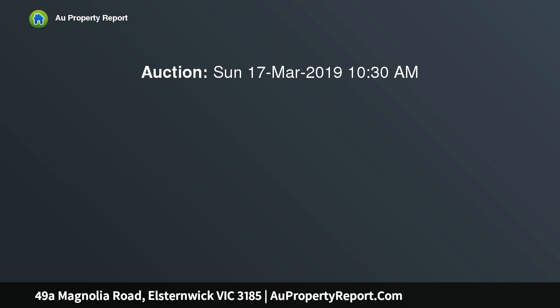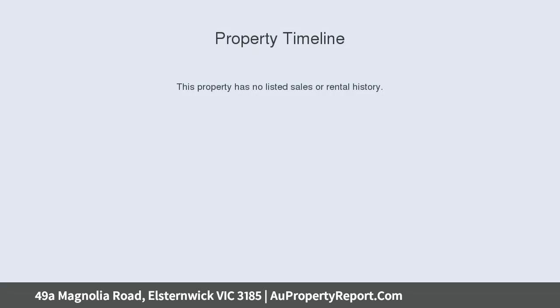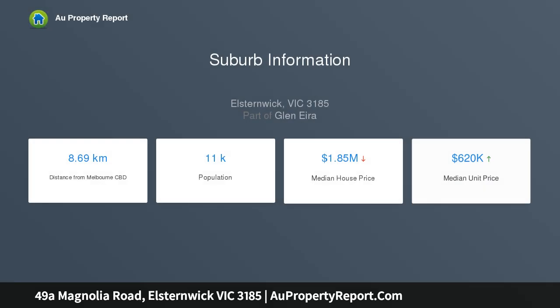This architect-designed townhouse is a celebration of excellence down to every last detail, showcasing exquisite craftsmanship, effortless style and superb designer finishes in a perfect lifestyle location.